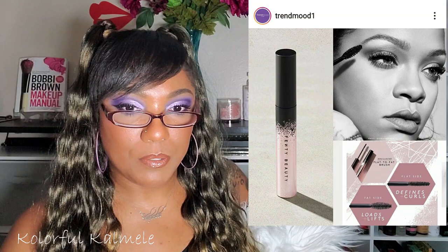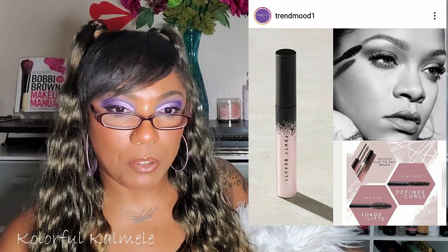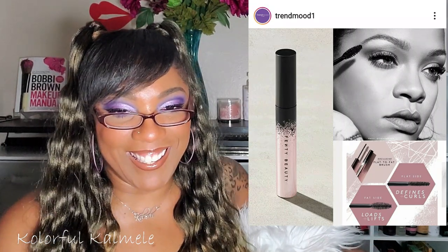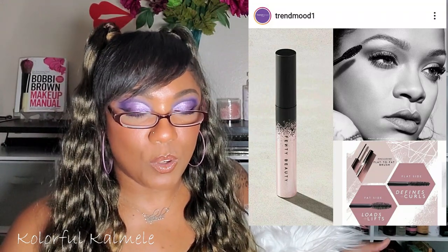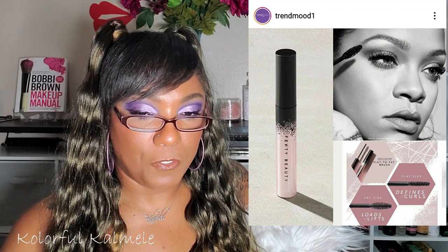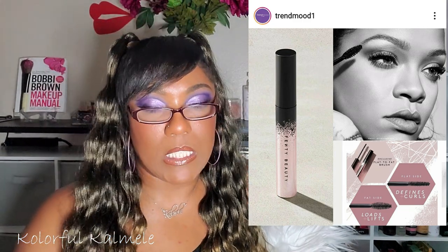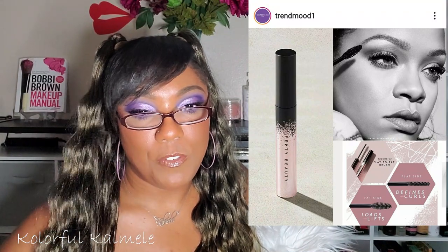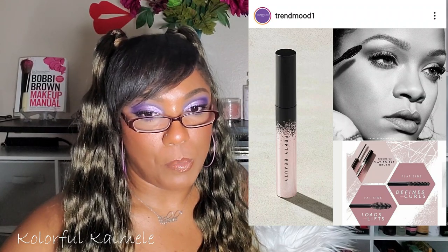Rihanna — new year, new mascara by Fenty Beauty: Full Frontal Mascara, Volume Lift and Curl, in shade 'Cuz I'm Black. She cracks me up with the names. It's a true black lightweight ultra-black formula paired with an exclusive flat-to-fat brush. Defines curls, long wear, water resistant formula to stand up to smudging, sweat, and tears. $24, available January 16th. No, I won't be trying that.